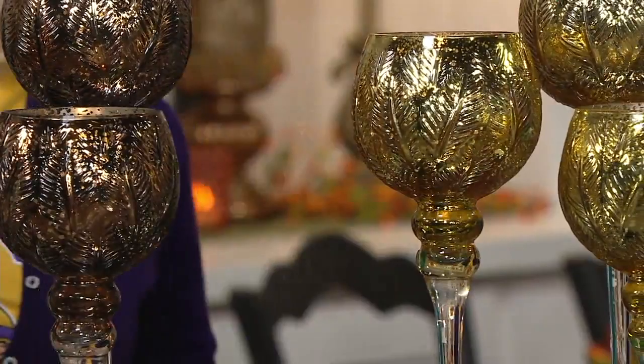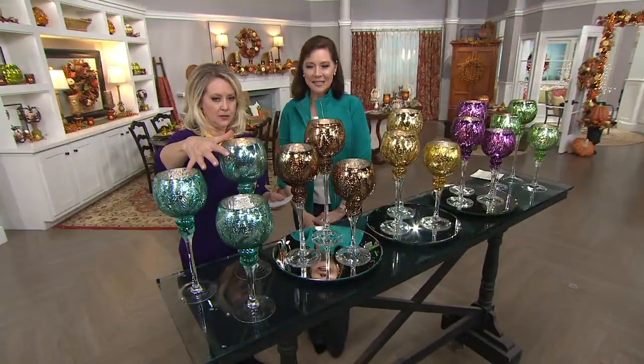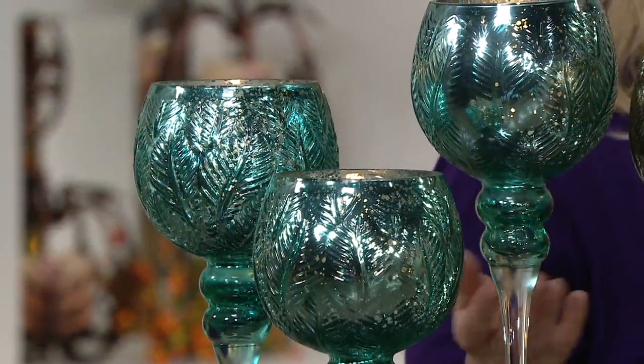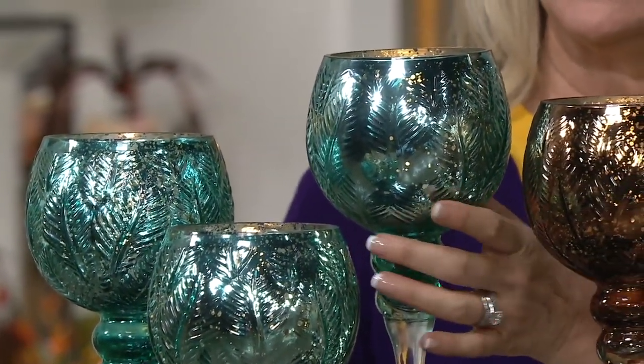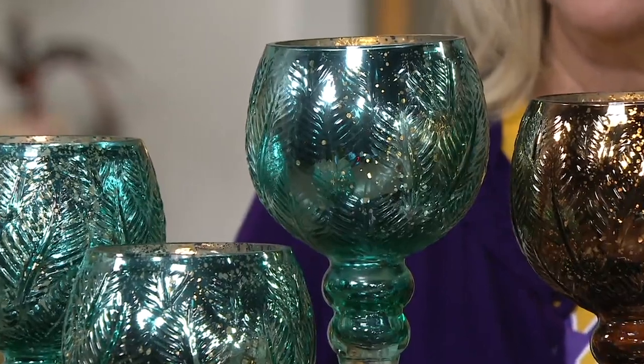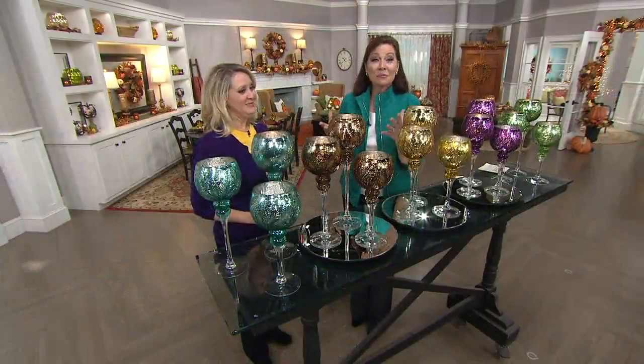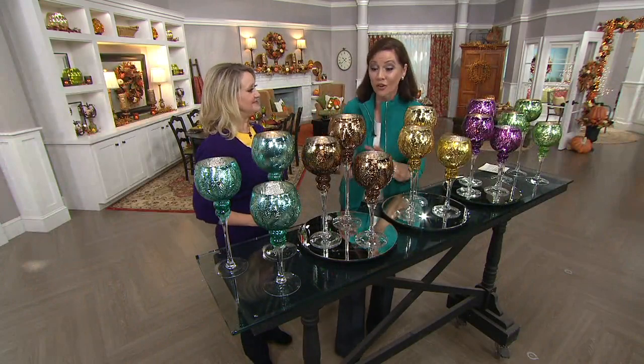The colors are gorgeous. Here is that teal — isn't that pretty? Wow, dreamy. And we mix that with the ivory berries. Every goblet is leaf embossed, and I love that this leaf is not specific to fall. We get inspiration from nature and use it all year long.